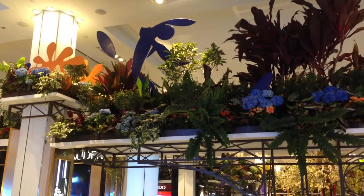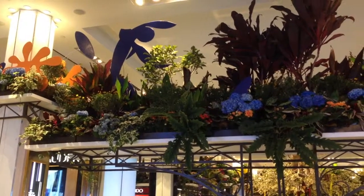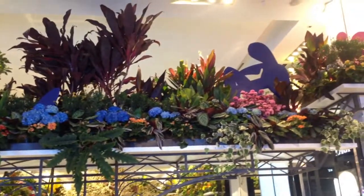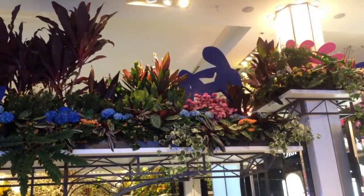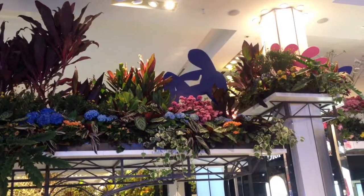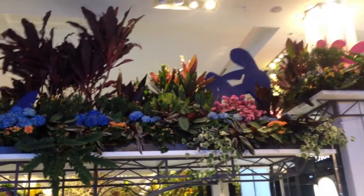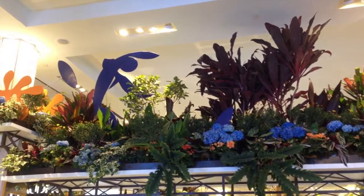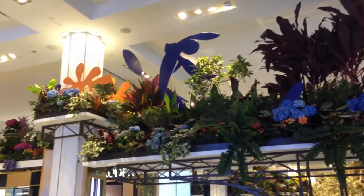Further down, after you enter from Herald Square, there are references to Henri Matisse. Not long ago there was an exhibit at the Museum of Modern Art featuring his very popular cutouts. So here you have those silhouettes of figures that are references to Henri Matisse.